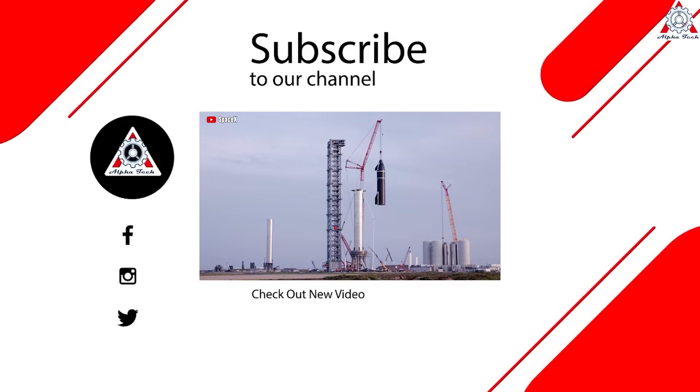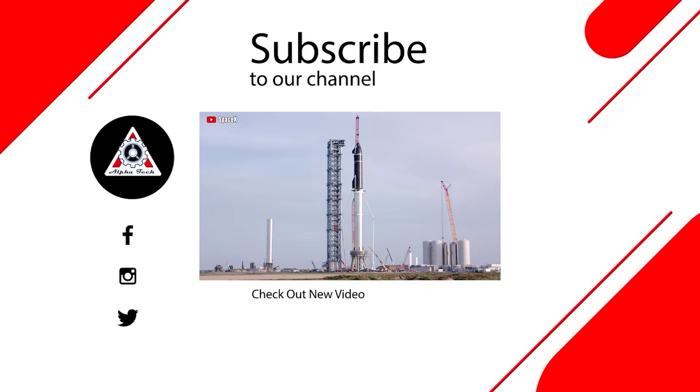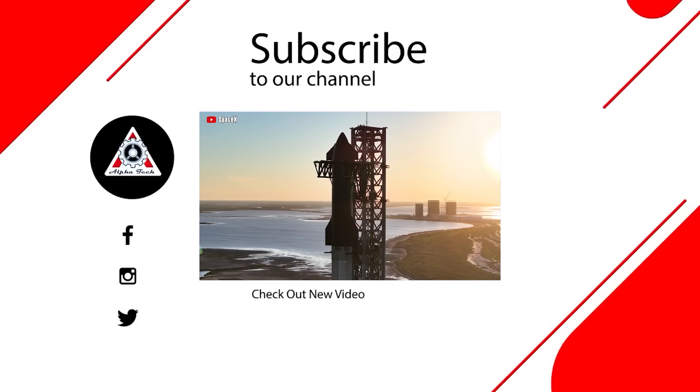That's all for today's episode. We hope you enjoyed it and learned something new. Please let us know what you think in the comment section below — your feedback is very important to us and helps make better videos. Thank you so much for watching, and we'll see you next time.